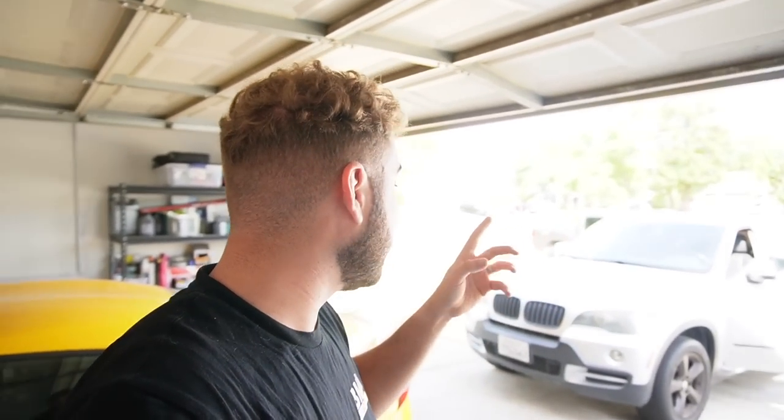Hey guys, welcome back to another video. In today's video, we got this super chill setup in the garage, but the attention is mainly drawn to the X5 that I purchased as a new daily driver. My wife's been daily driving the E92 ever since she sold the F30, and I've been needing something more of a parts runner. The truck is a great parts runner but feel the economy on a V8 right now.